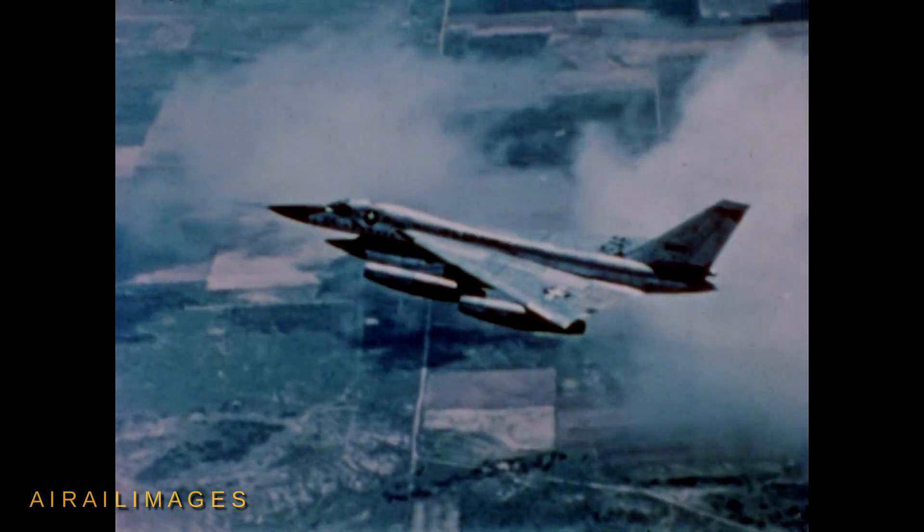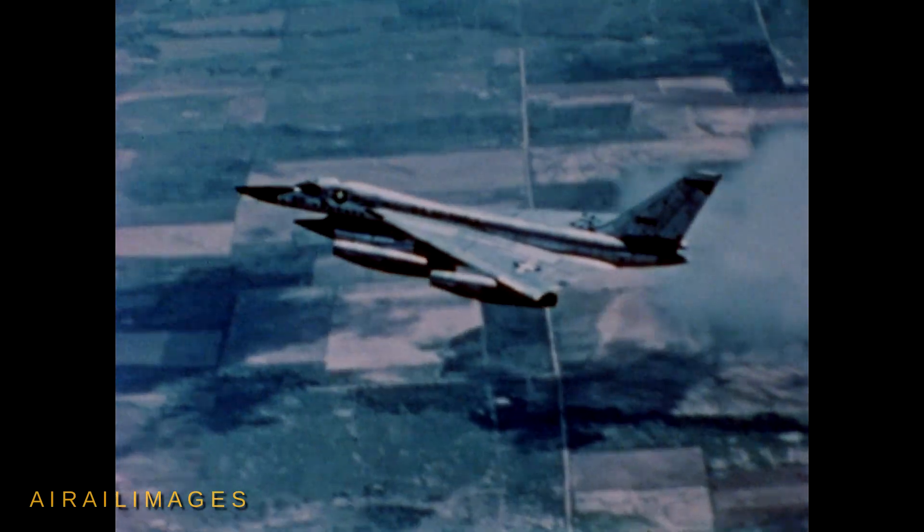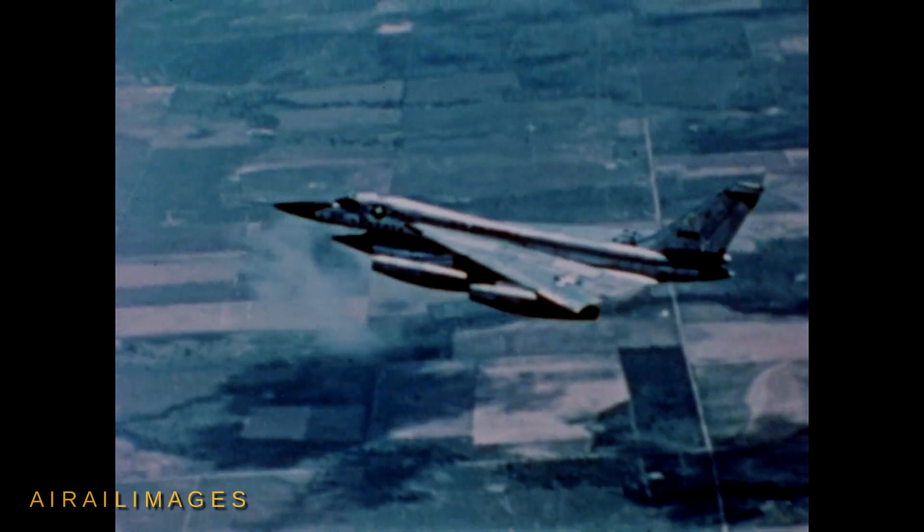This is Hustler, the Convair B-58, America's newest and fastest manned bomber, a weapon system which cruises at twice the speed of sound.